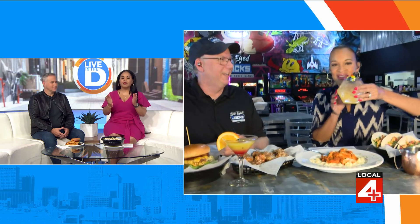One-Eyed Jacks sent food back to the studio for the anchors. Since Tati is gluten-free, they prepared a Michigan salad: romaine lettuce, dried cherries, candied pecans, gorgonzola cheese — a milder blue cheese — and raspberry vinaigrette with grilled chicken on top. April wraps up, noting all the food looks great, and they'll dig in during commercial break.